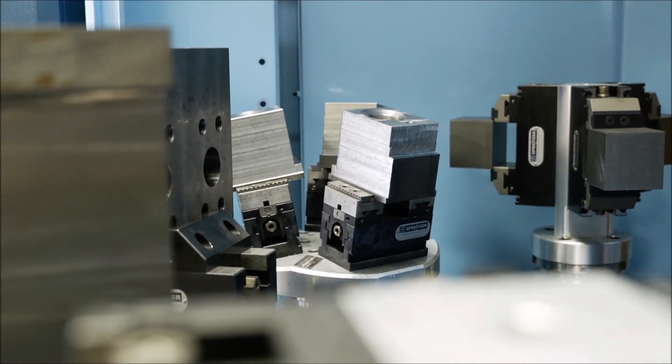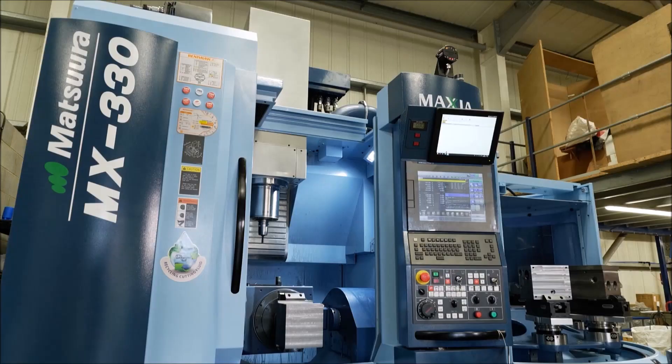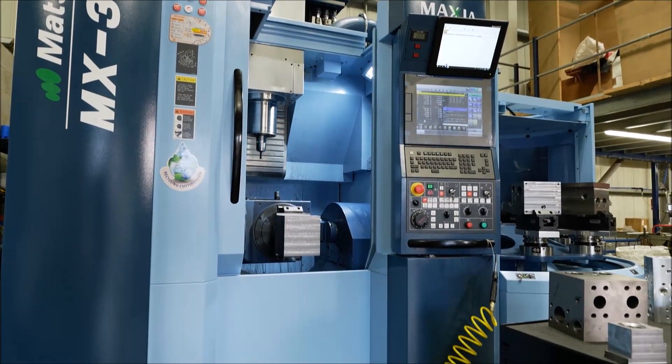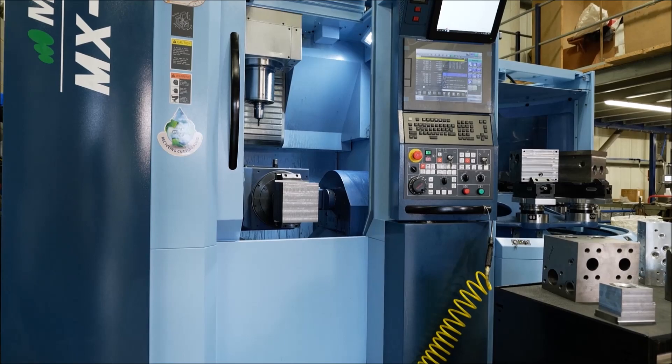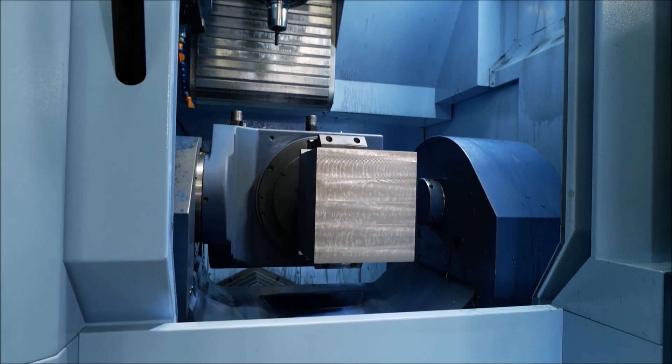We purchased a machine with a pallet system to get high mix, low volume work through. It allows us to complete numerous different jobs on a schedule, and it's a great way of handling that sort of work. The Matsuras are kitted up for unmanned running.